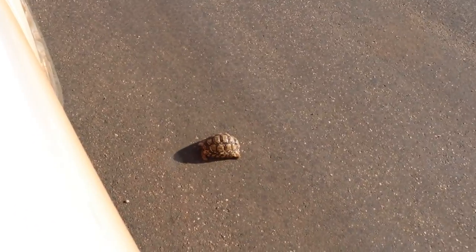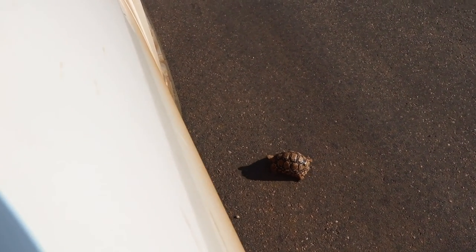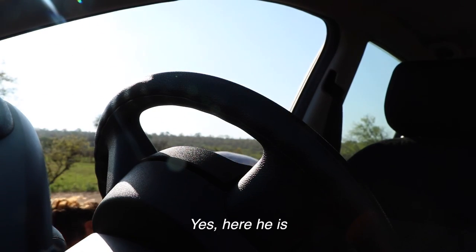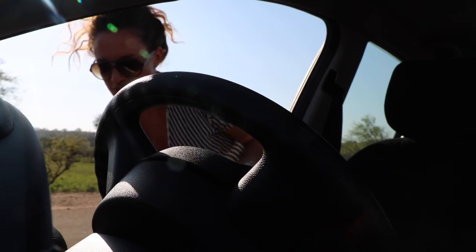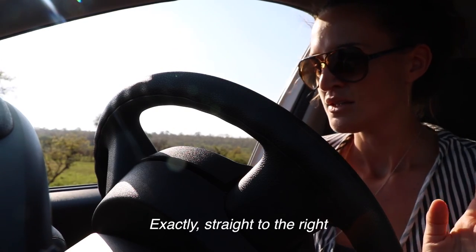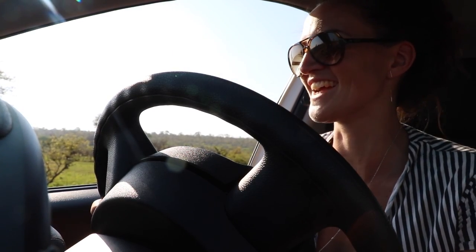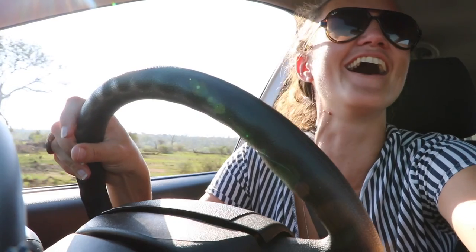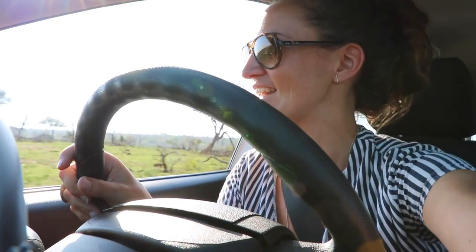He's bouncing against our car! Oh my god, he's going under our car. If I go to the right, then he must be safe. Oh please don't kill the turtle! There's a big bus coming now. Let's hope for the best for that little turtle.